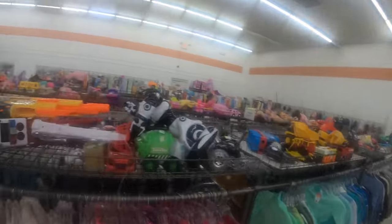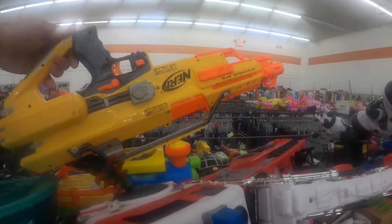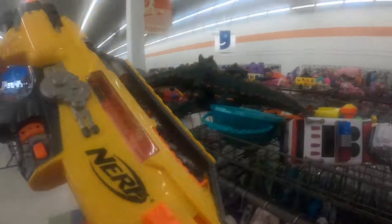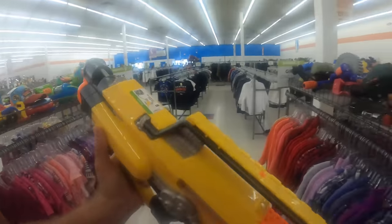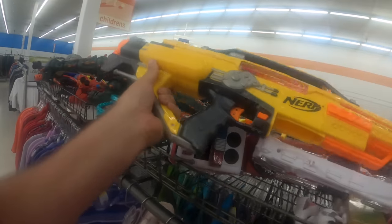I've got a stack of dollar video games hoping for some dollar Nerf guns. How much are you? $7.50 — not bad for that, I'll think about it.